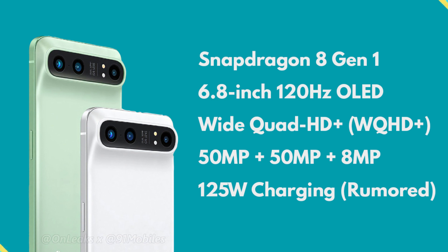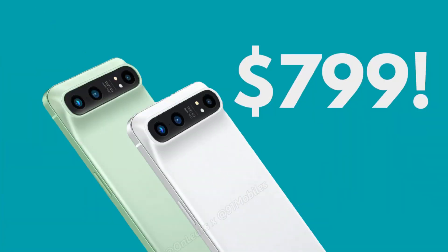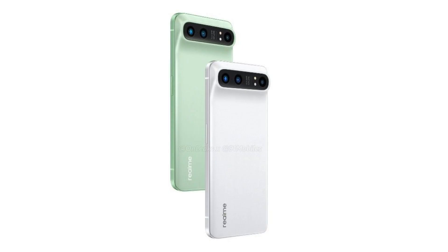OnLeaks also revealed that the Realme GT2 Pro could be priced around $800 for the base variant. This means not only is this the first premium flagship phone from Realme but it is also the most expensive phone from Realme. The phone is expected to launch in the first quarter of next year. That's all we know so far about the Realme GT2 Pro — do let me know your opinions in the comment section below, and as always, I'll catch you in the next one.